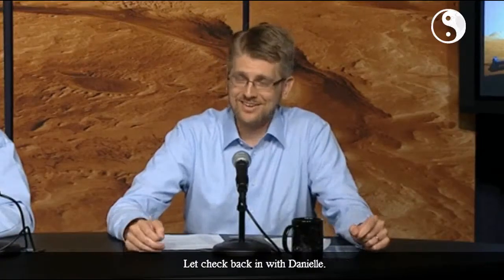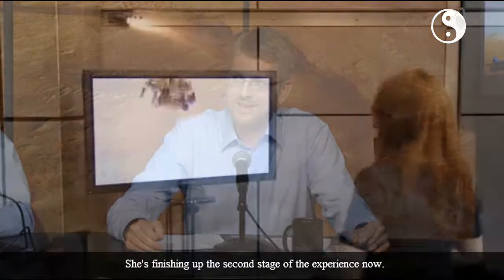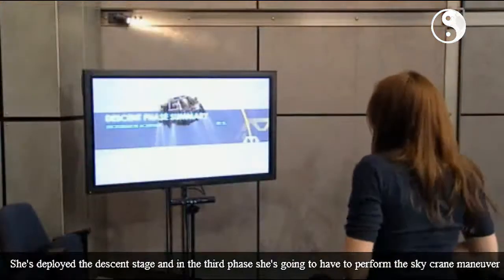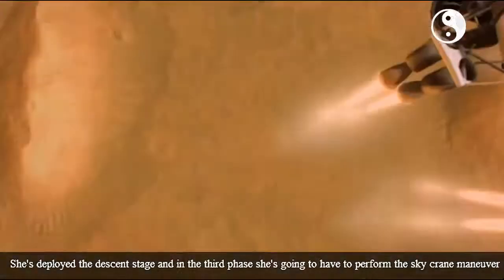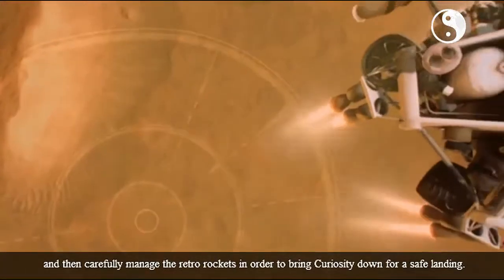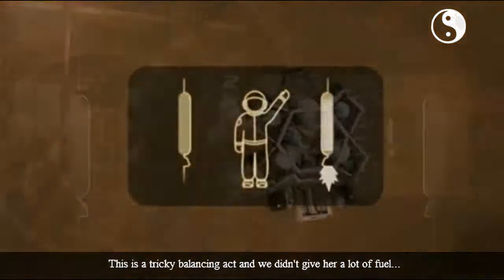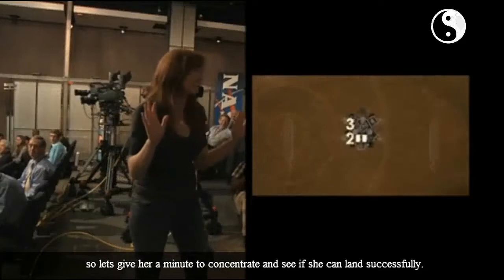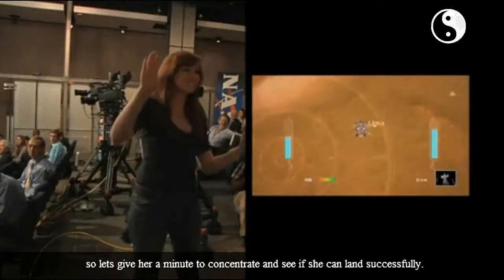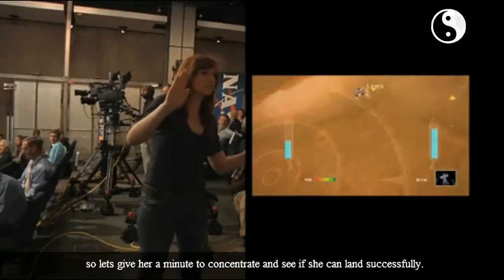Let's check back in with Danielle. She's finishing up the second stage of the experience now. She's deployed the descent stage, and in the third phase, she's going to have to perform the sky crane maneuver and then carefully manage the retro rockets in order to bring Curiosity down for a safe landing. This is a tricky balancing act, and we didn't give her a lot of fuel, so let's give her a minute to concentrate and see if she can land successfully.